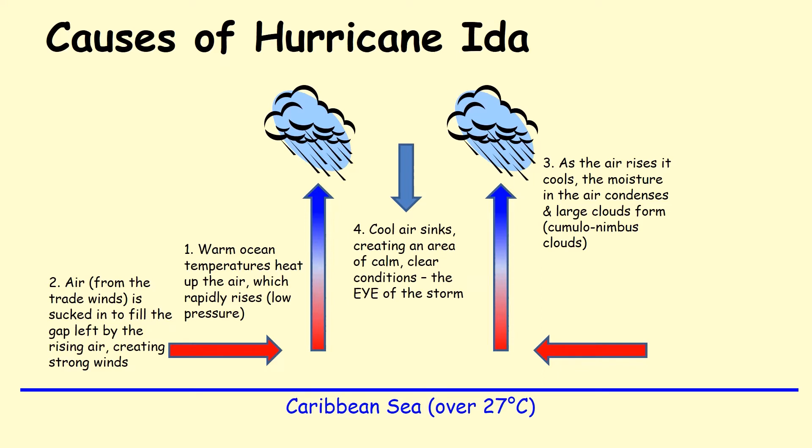As air rises it cools down — generally speaking, about every hundred metres the air rises it becomes one degree centigrade colder. Cool air sinks rather than rises, and you get this area of high pressure with the cool air sinking within the eye of the storm.